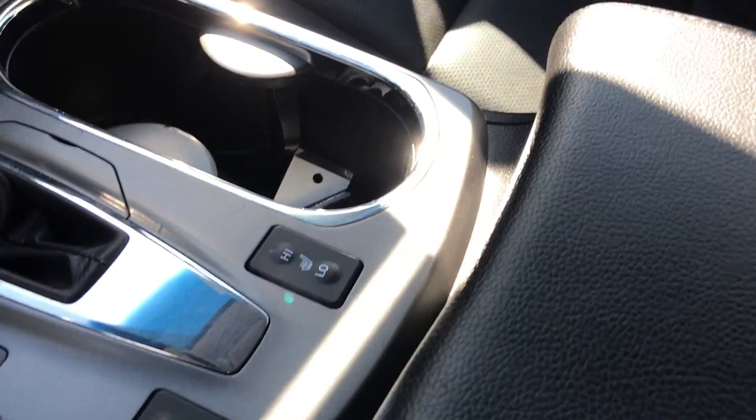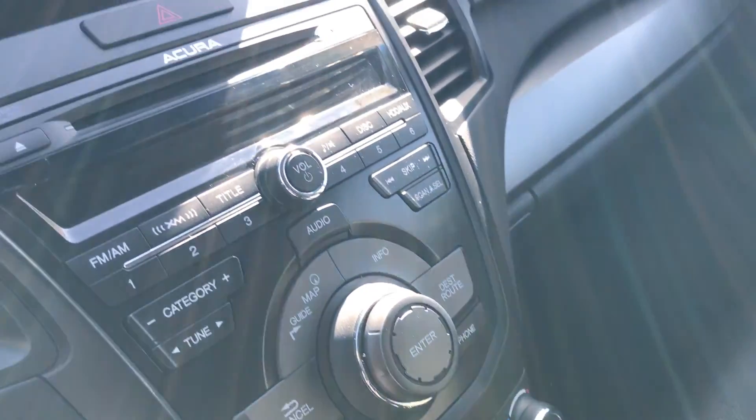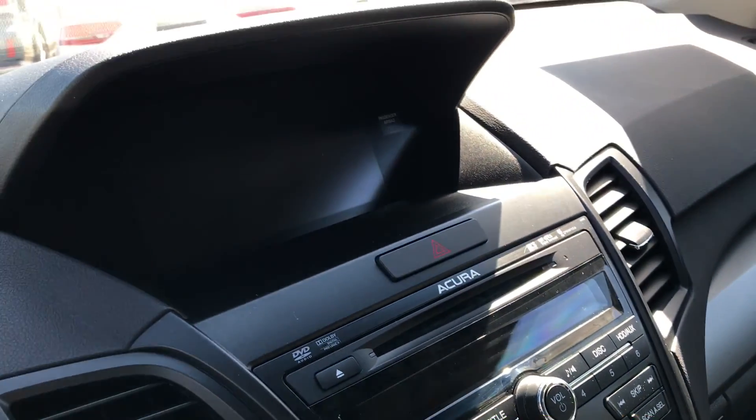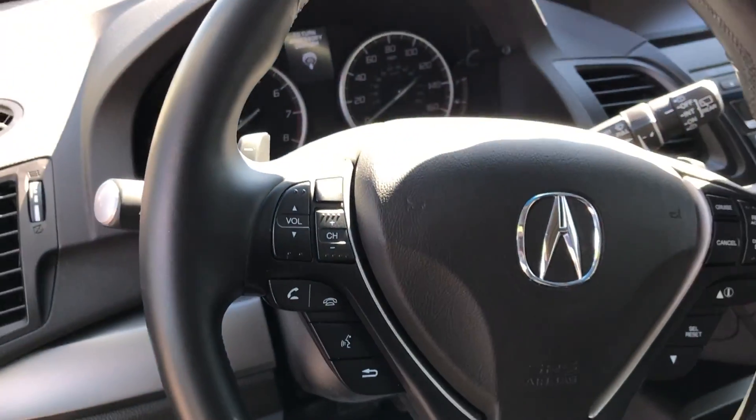Coming around, you do have the heated seats for both sides. It's got all the controls here, nav screen up top — nice big screen. Steering wheel and everything looks really nice.